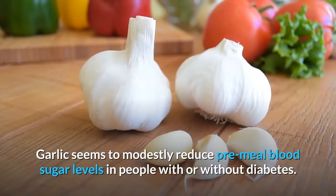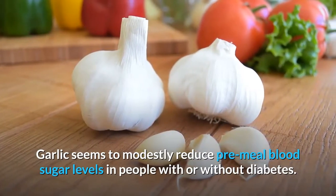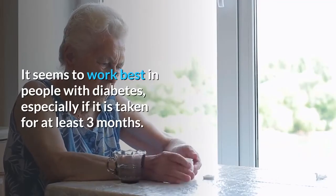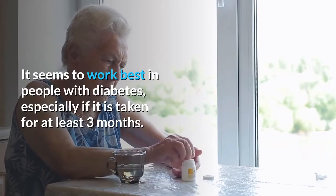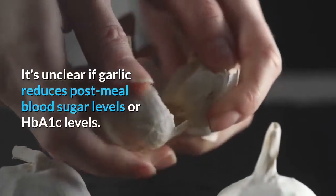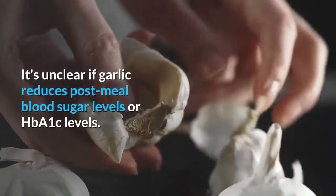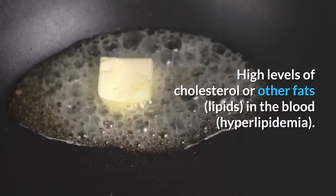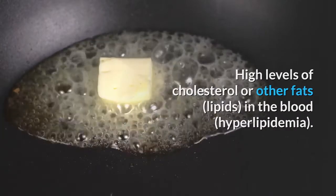Diabetes: Garlic seems to modestly reduce pre-meal blood sugar levels in people with or without diabetes. It seems to work best in people with diabetes, especially if taken for at least three months. It's unclear if garlic reduces post-meal blood sugar levels or HbA1c levels.